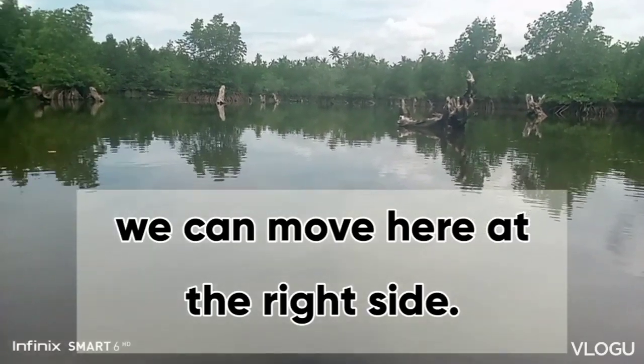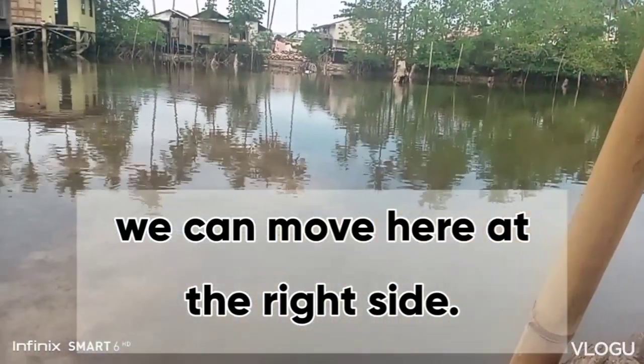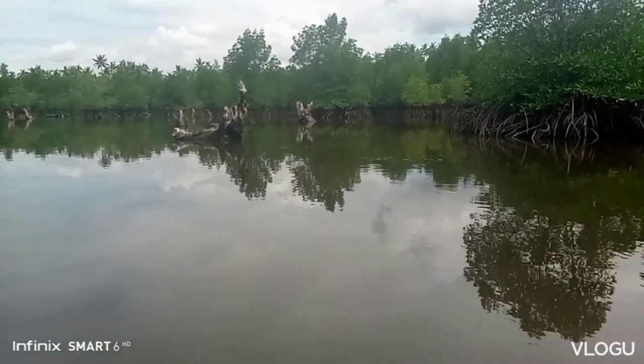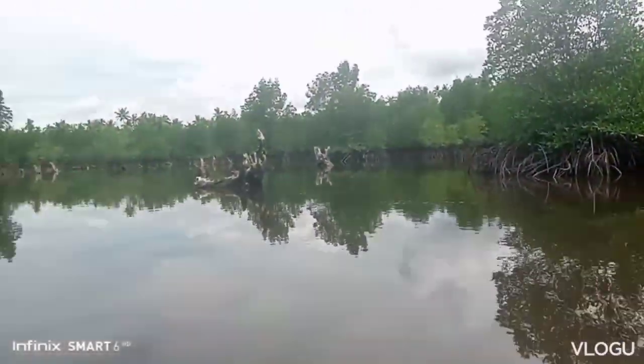Nakapawa ako. Nagpapahinga pa kasi tayo ngayon dito sa pinagkukunan natin sa fish pond. So, lots of beautiful things here in the fish pond guys. Yung makikita nyo yung mga tanamin.